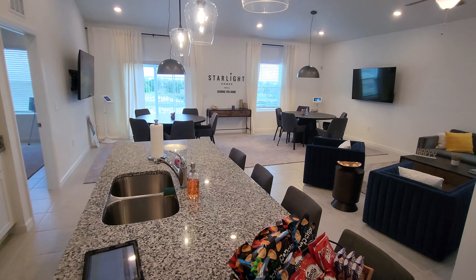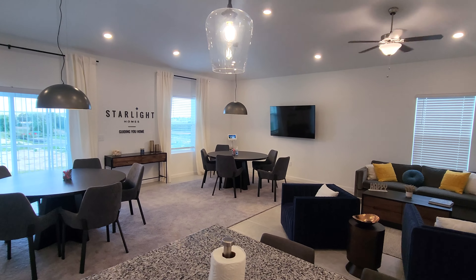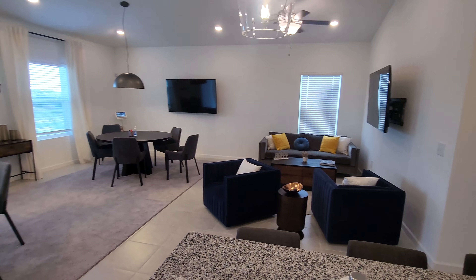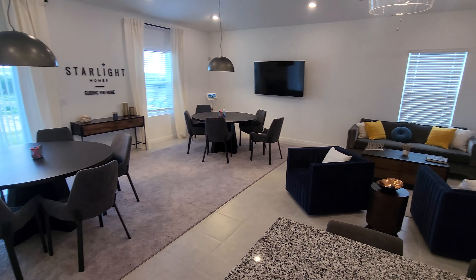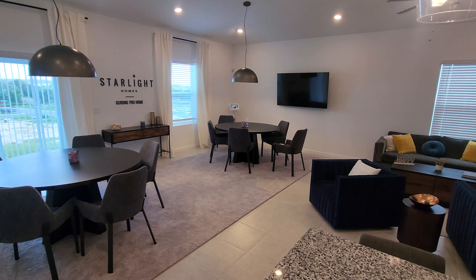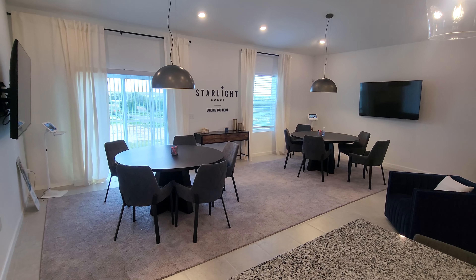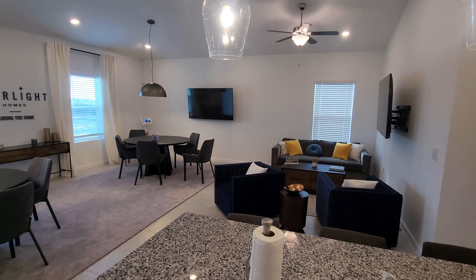Right over here you've got your great room. You're able to position the house however you want — you could make this entire wall the living space with a dining room here, or flip it and make this whole space the living room. The possibilities are endless; you can change up the layout over time. It's a pretty large space and I think you could do some really good entertaining here.